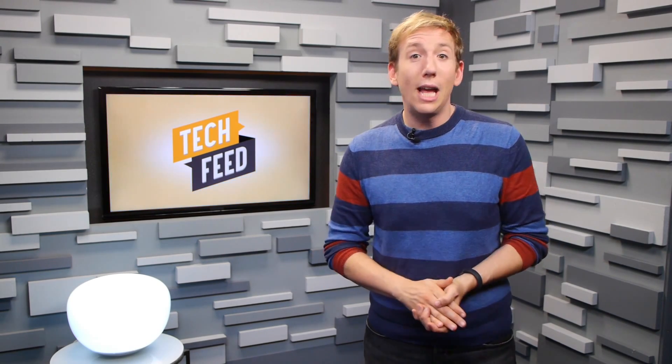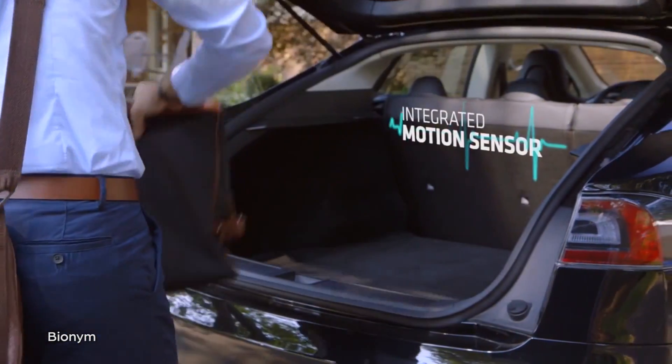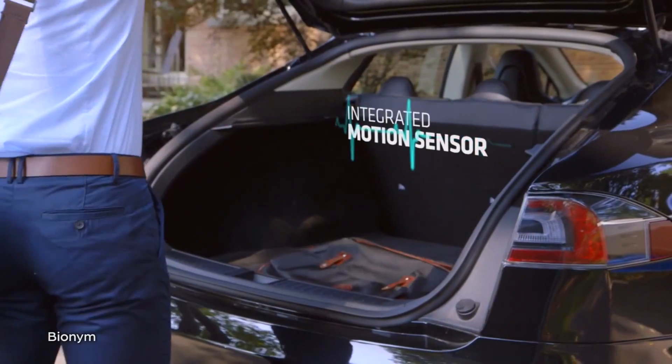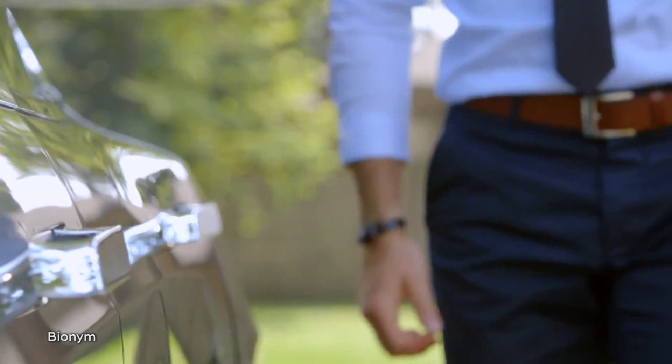Like the typical day in the life of the totally average, totally normal guy in this NIMI promotional video. His day starts with the NIMI being used to open up the trunk of his $62,000 automobile, using the gesture controls to pretend he's a Jedi in order to extract the door handles so he can drive to his desk job.